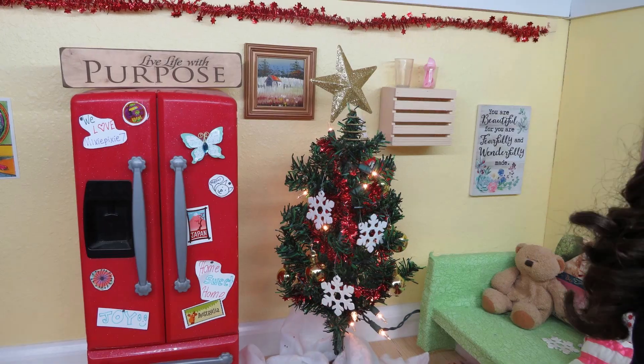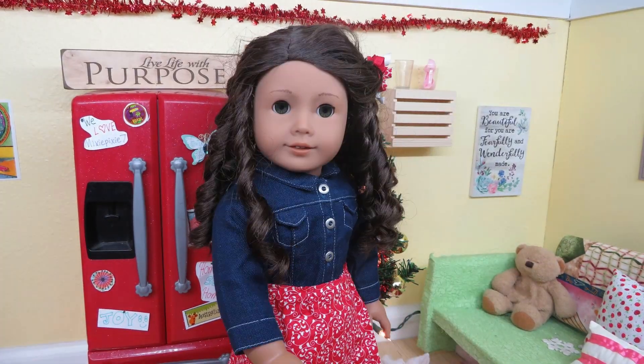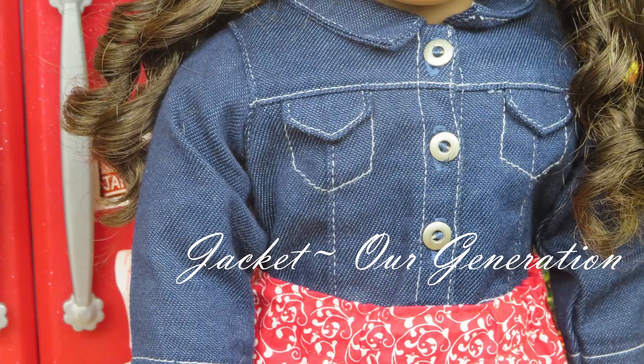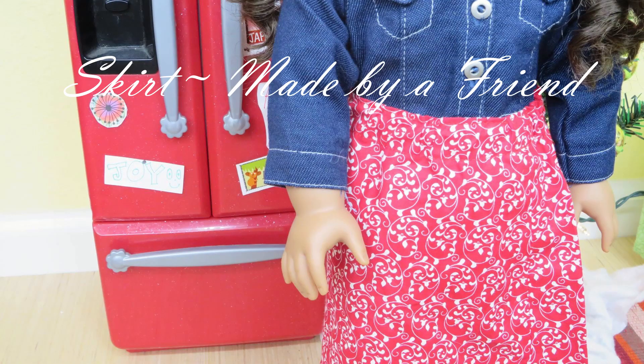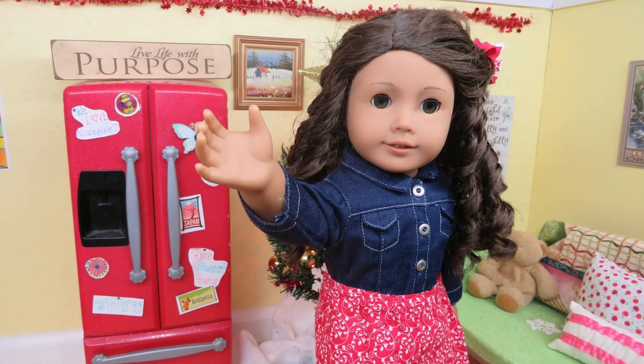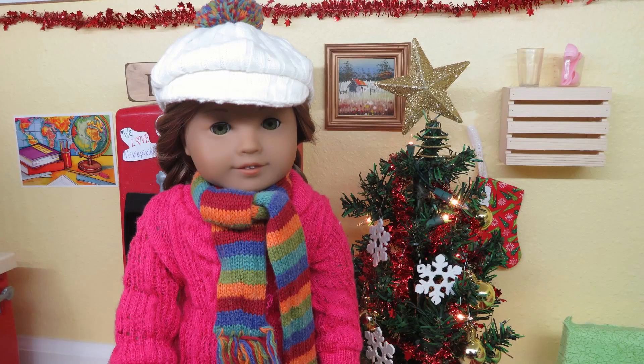The final outfit today is being modeled by Alexis. She is wearing an adorable jean jacket from Our Generation, a beautiful skirt that was made by my friend, and some shoes that came with an Amazon set that I got. That is it for today — thank you all so much for watching!